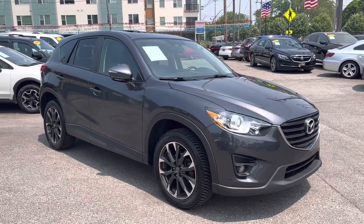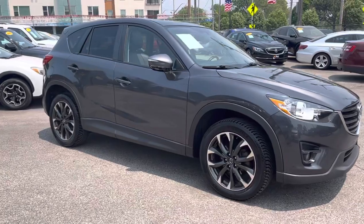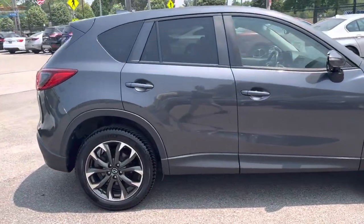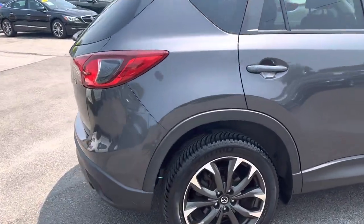ARGs is proud to present this 2016 one-owner Mazda CX-5. It's a grand touring all-wheel drive model. I think they call it graphite gray metallic paint — it looks fantastic.